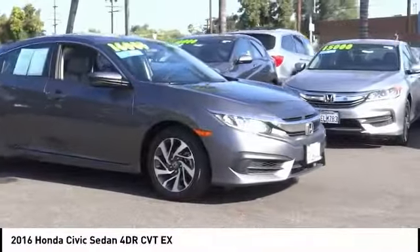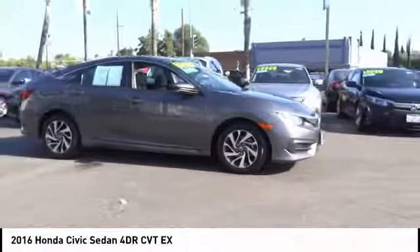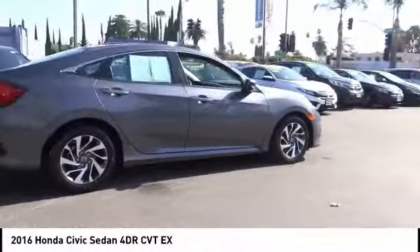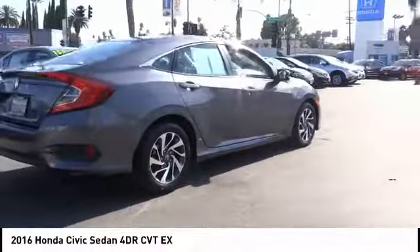We are pleased to show you the 2016 Honda Civic. Practical, awesome gas mileage and incredibly reliable. This vehicle has less than 45,000 miles.